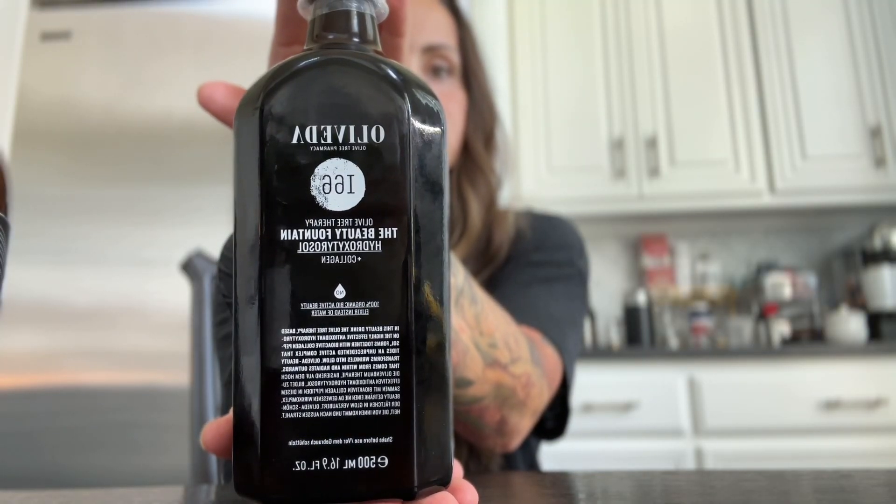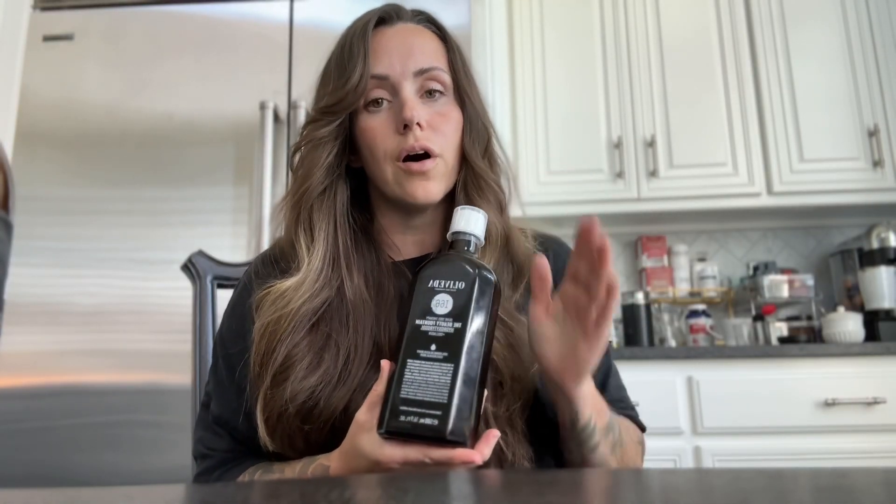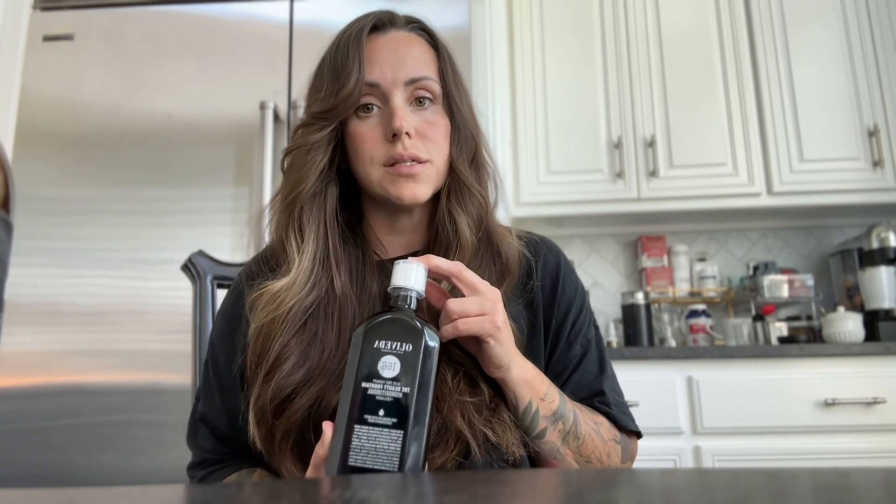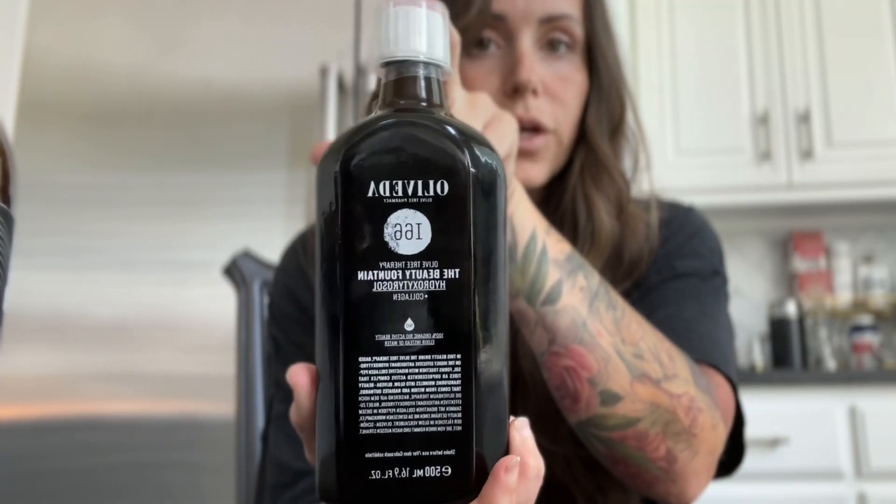Next up we have the I-66 Beauty Fountain. The Beauty Fountain contains hydroxytyrosol, but it also contains collagen peptides. These peptides are sourced from black hoof pigs in Spain. Spain has very strict guidelines on how they process meat — you won't find any slaughterhouses in Spain. The collagen peptides are going to help with strengthening hair and nails, and it's also going to help with skin. If you are looking for firmer, plumper, younger-looking skin, the I-66 will be your guy.